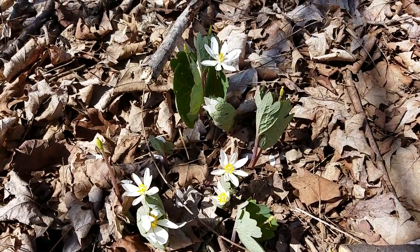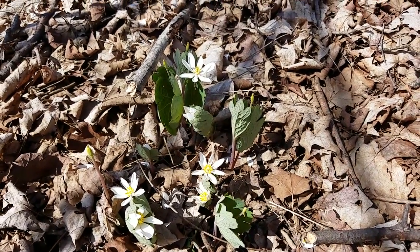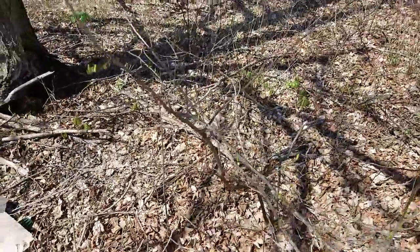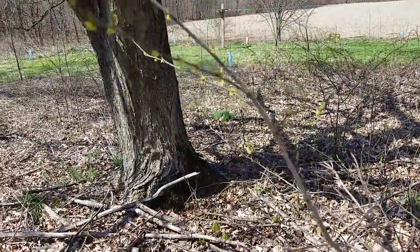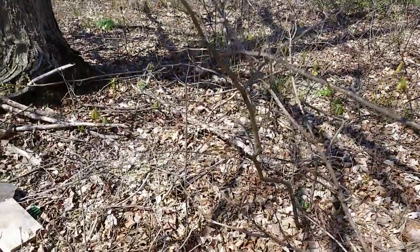tucking in spring ephemerals, letting the leaves fall and stay where they are — there's such a gift. And we've been planting native shrubs in here too. Of course this is spicebush — some of you remember we did this spicebush swallowtail caterpillar rescue last year.